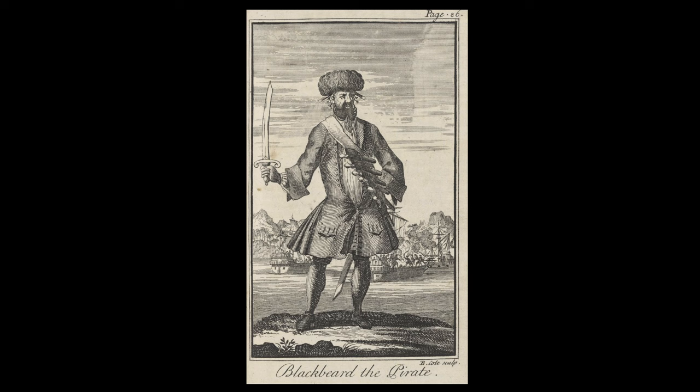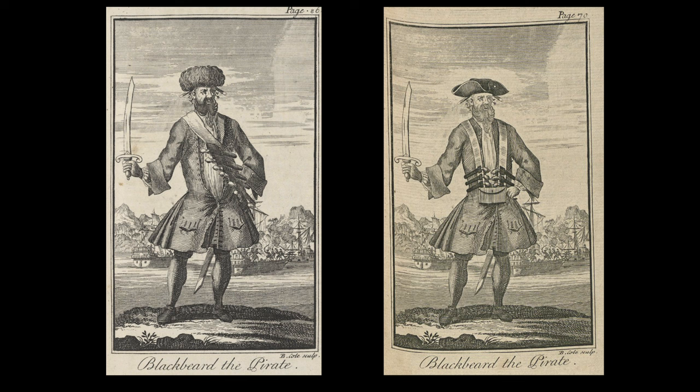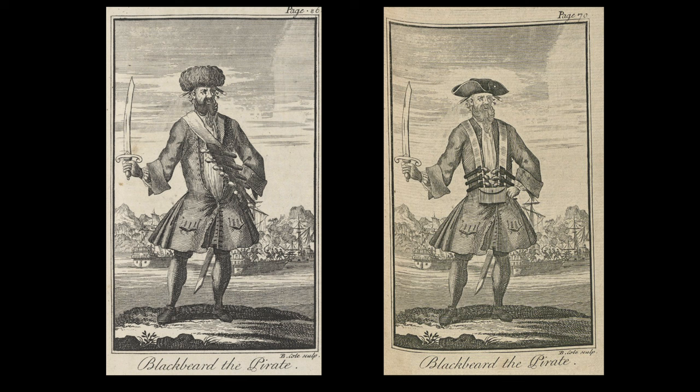The few plates in 'A History of Pirates' can't be verified for accuracy because the person who drew them never actually saw those people — they were going off descriptions at best, or just making it up. Depending on which version you have, since it was reprinted numerous times, you'll find different images. The 1724 original has images of Blackbeard, Bartholomew Roberts, Anne Bonny, and Mary Read, whereas the 1750s version looks noticeably different.